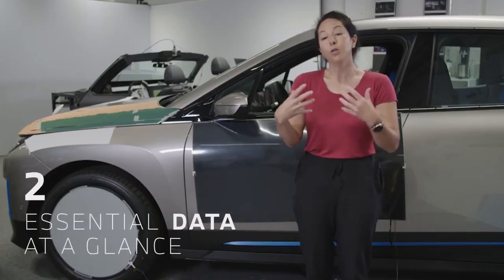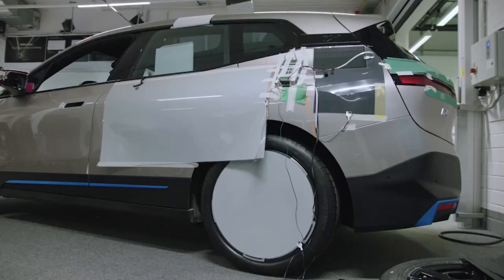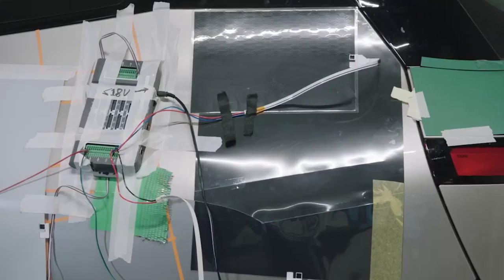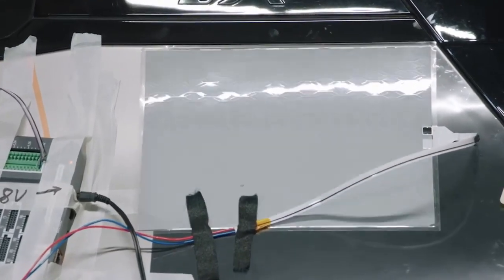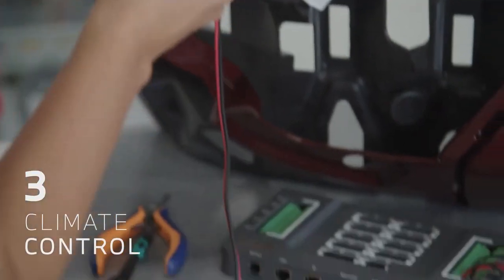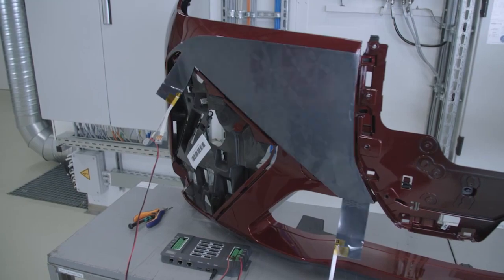E-ink could help us portray useful information externally — the status of the battery, or if you can't find your car, we can make the car flash and you see it in your peripheral vision and you know where to go. The third use of E-ink in automotive is a functional use. Through colour, we can control sunlight reflection and thermal properties.